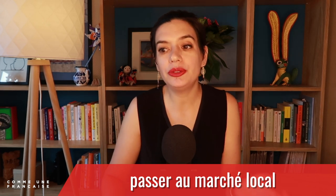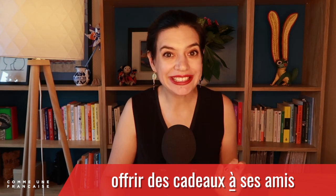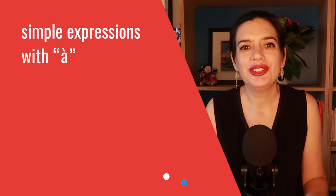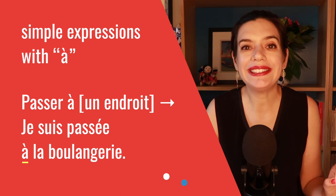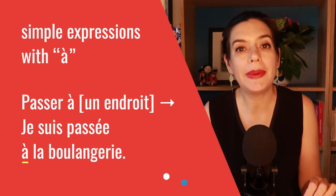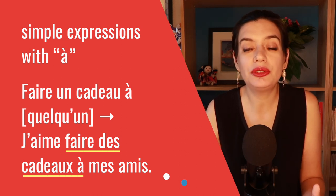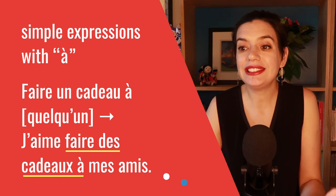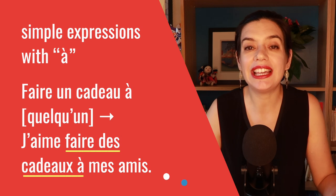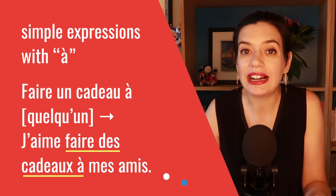You can also simply stop by the local market — passez au marché local. There you will find many products for offrir des cadeaux à ses amis — giving gifts to your friends. Here are some simple expressions with À: je suis passé à la boulangerie literally means 'I went through the bakery,' but it actually means 'I stopped by the bakery.' We also have faire un cadeau à quelqu'un — making a gift to someone — as in, j'aime faire des cadeaux à mes amis, 'I love giving gifts to my friends.' The person is clearly the destination of the gift, which is why we use À.